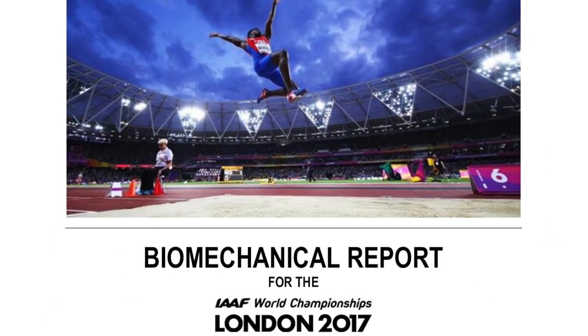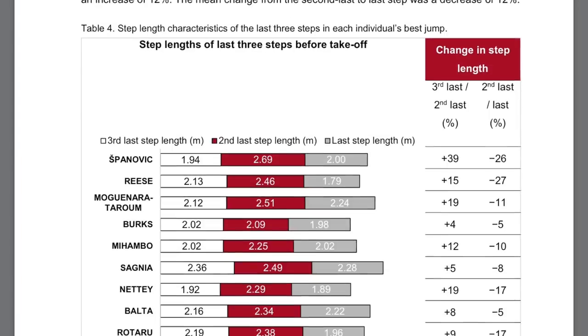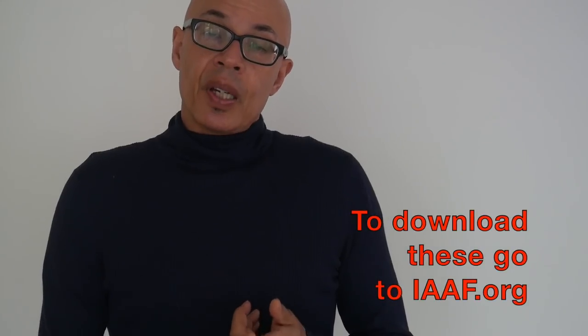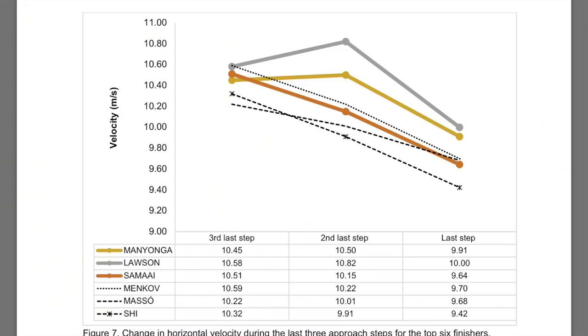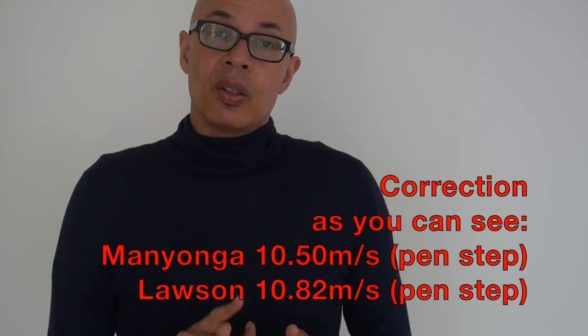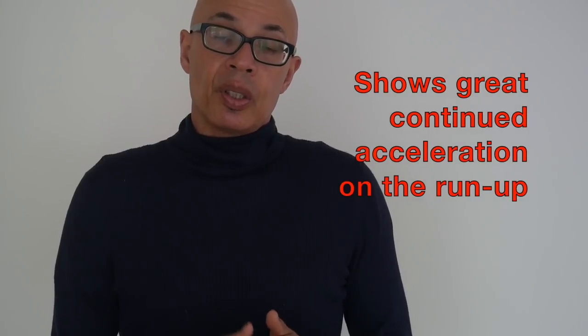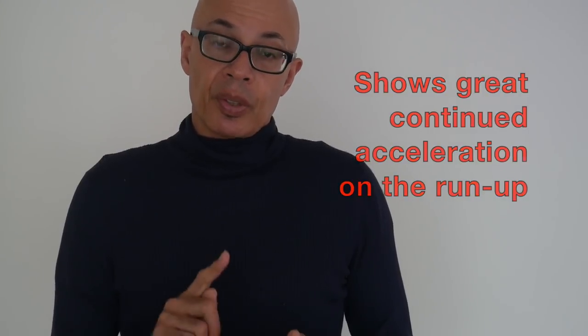In pulling together this video, I revisited the statistics produced by the IAAF from the London 2017 World Athletic Championships, specifically the men's and women's long jump finals. In the men's event, the gold and silver medallists — Luvo Manyonga and Jarrion Lawson — were running into the board at 10.52 meters per second and 10.60 meters per second respectively. These times were recorded on the penultimate step, not three strides out or on the takeoff step.